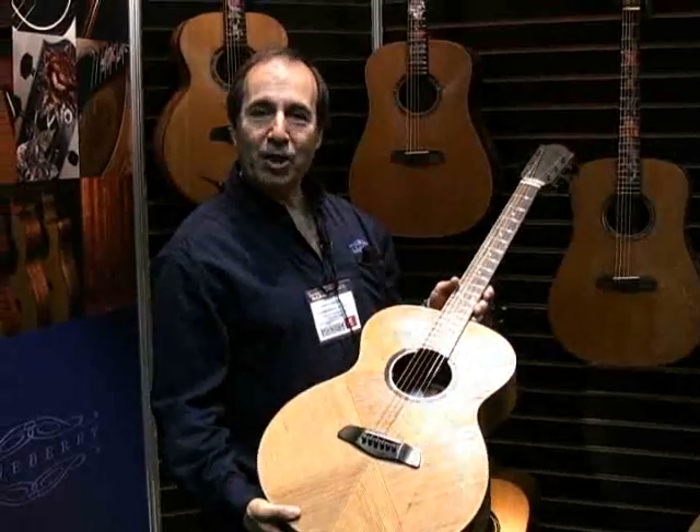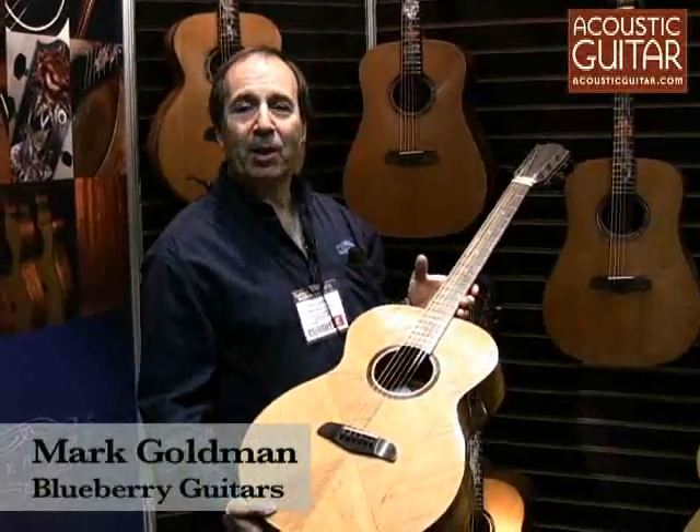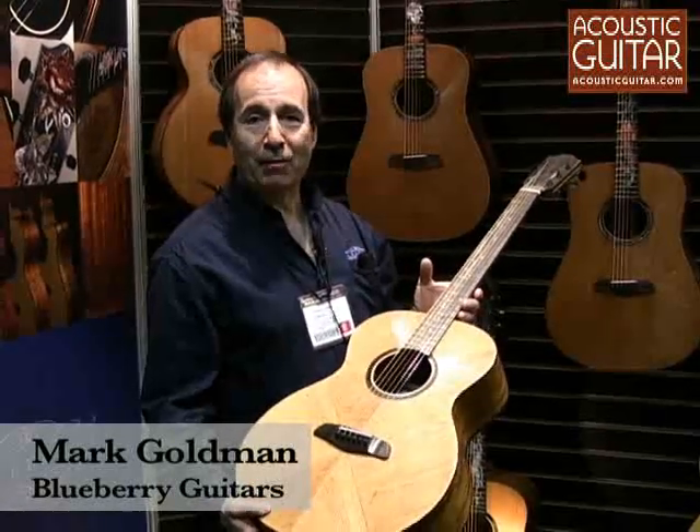Hi, I'm Mark Goldman. I'm Director of Operations for Blueberry Guitars. We're a Canadian company based in Montreal and we make handmade, hand-carved guitars.